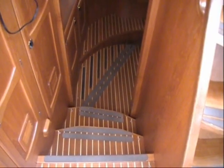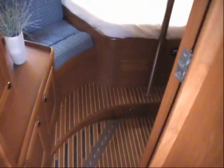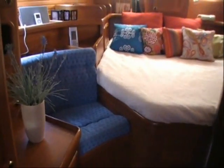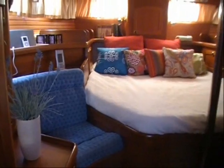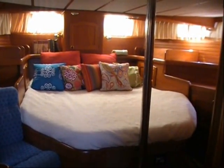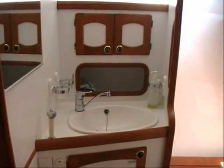Going aft from the Pilothouse leads to one of the nicest master staterooms you will ever see, featuring a queen size center line berth that can be entered from either side, a dressing seat, hanging locker and an enormous amount of storage in beautifully crafted cabinets and lockers. The en-suite aft head is more like a home bathroom with a nice vanity, separate shower stall, Nauticat's signature tile floor and an electric fresh water flush toilet.